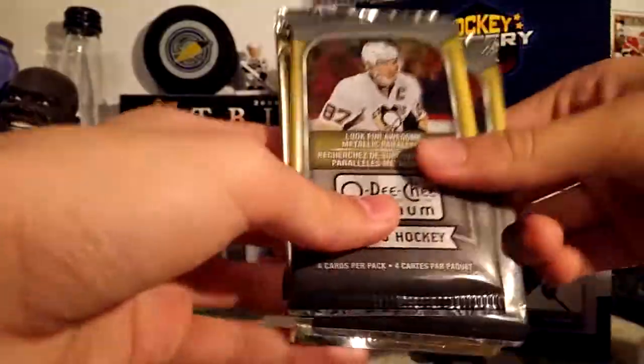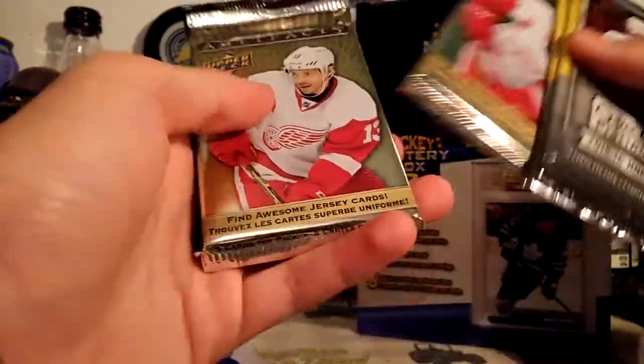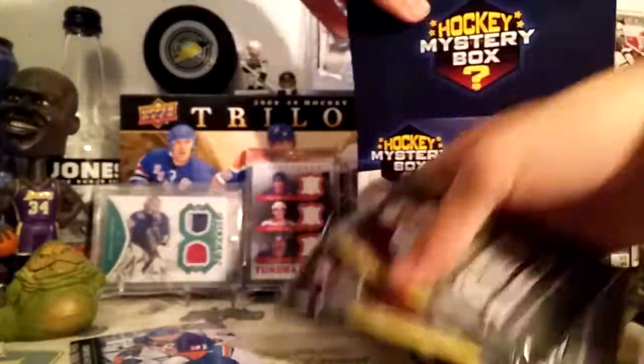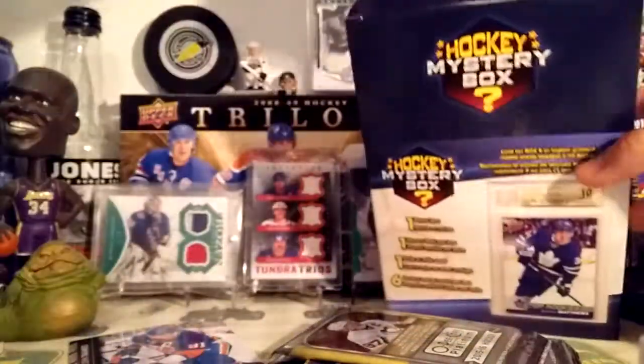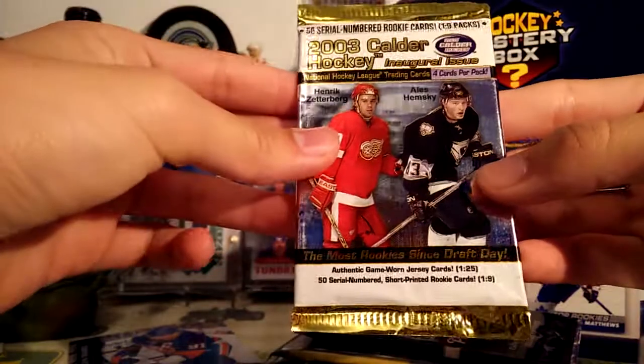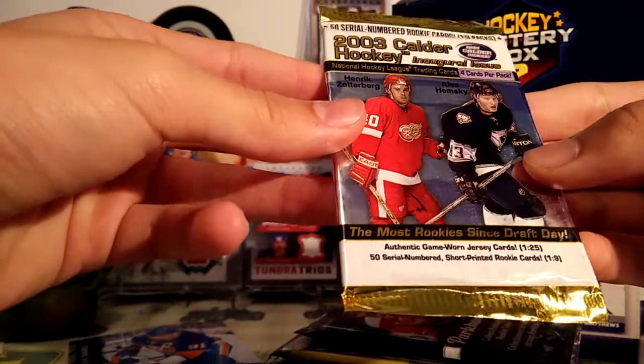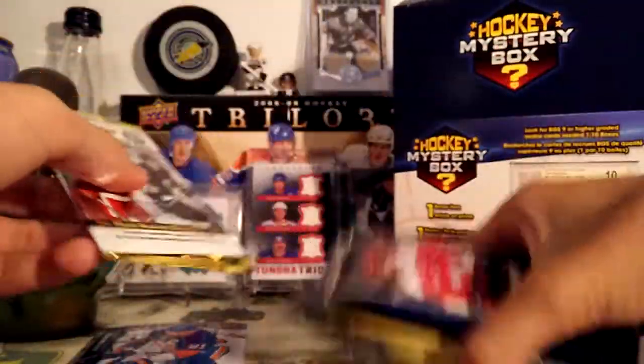Got some packs, some decent so far: 15/16 OPC Platinum x2, two Artifacts retail, 15/16, 16/17 Parkhurst, 16/17 Parkhurst, and a Calder Collection 2003. This might be a hobby pack, I'm not too sure — I have absolutely no idea. But actually pretty decent packs.